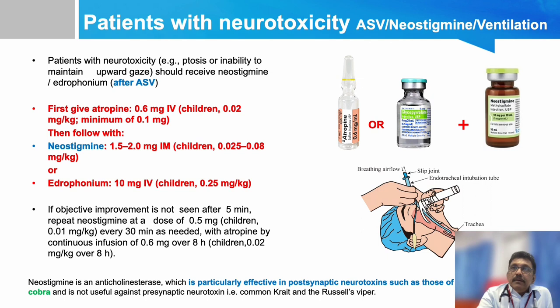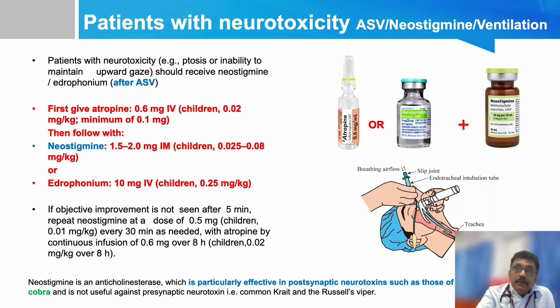If the patient has a neurological problem, give atropine with neostigmine — that is the treatment of choice. Atropine must be given before neostigmine to prevent neostigmine's side effects. Neostigmine dose is 1.5 to 2 mg IM; before that give 0.6 mg atropine. This can reverse some neurological problems. For Cobra bites, even if ASV is not available, neostigmine with mechanical ventilation can treat the patient, but for viper bites other factors also need to be corrected.